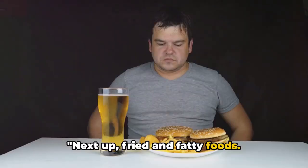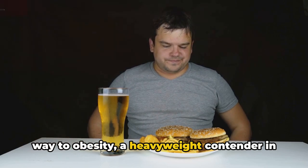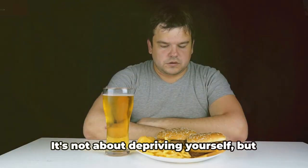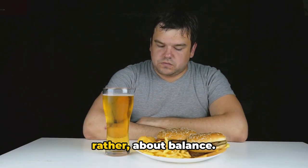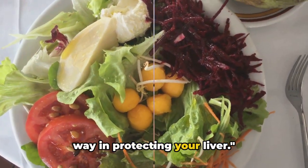Next up, fried and fatty foods. Indulging in these regularly can pave the way to obesity, a heavyweight contender in causing liver disease. It's not about depriving yourself but rather about balance. Making healthier choices can go a long way in protecting your liver.